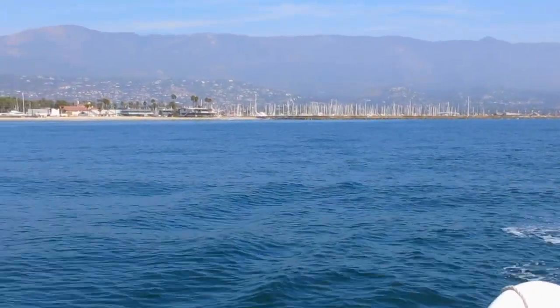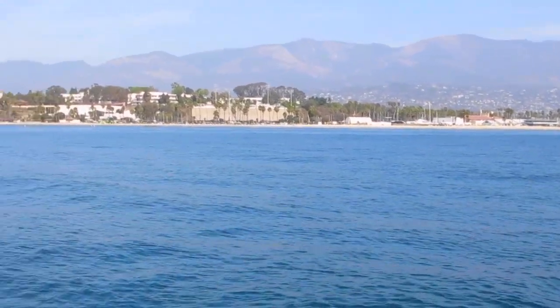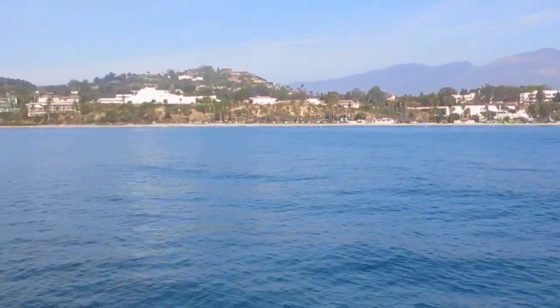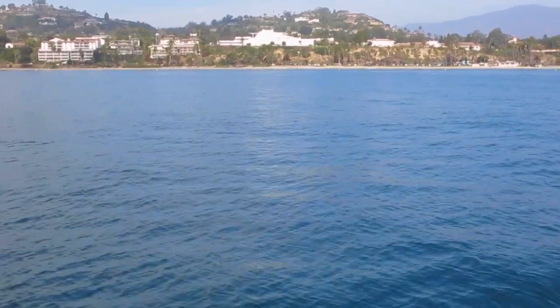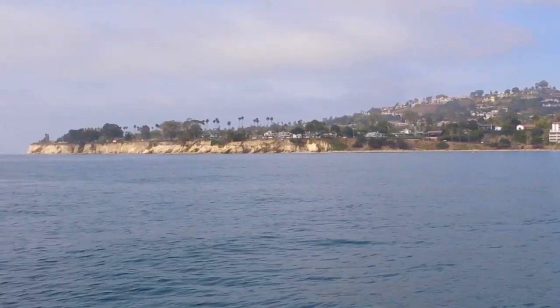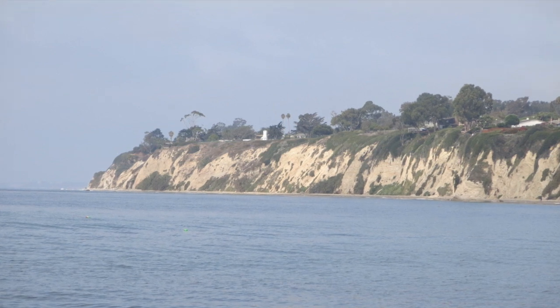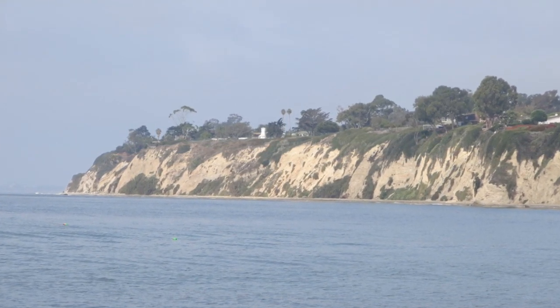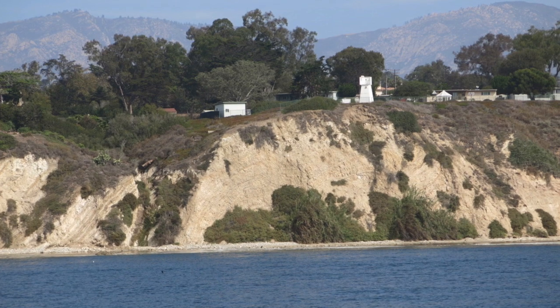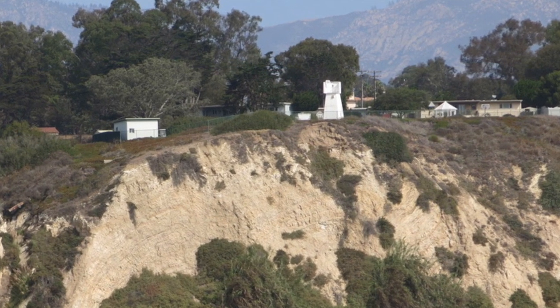We're heading west to Goleta Point and the anchorage at the University of California Santa Barbara. The first landmark we're looking for is the Santa Barbara light. If you've never seen it, it is not recognizable as a light — we're going to give you a view of it right here in a second, in addition to some really fabulous real estate. It is the most nondescript lighthouse in the entire country. It actually looks like a wreck, but that's where it is and there's a light up in there.